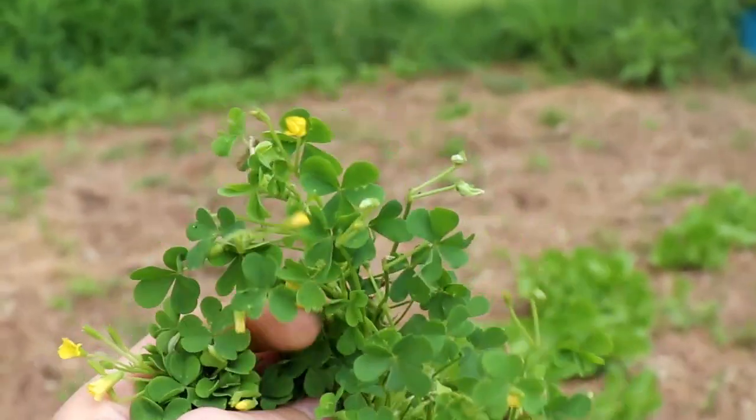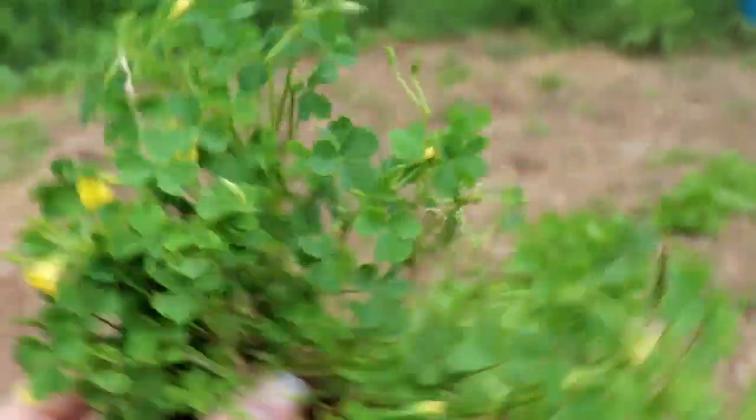That's not buttercup — that's wood sorrel, I think. Yeah, that's wood sorrel.